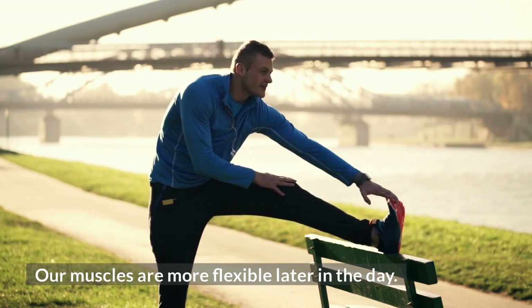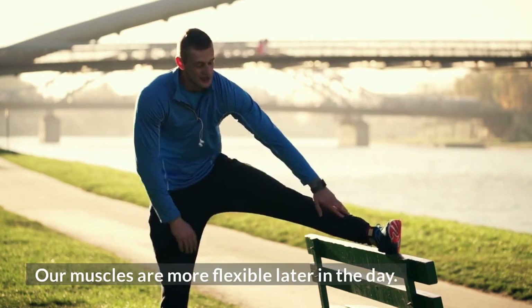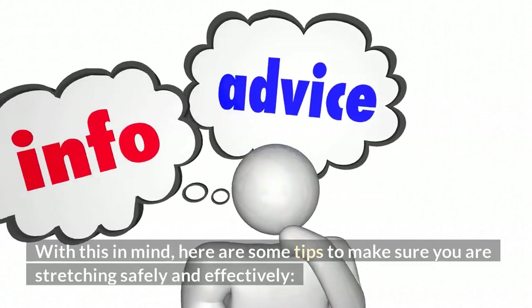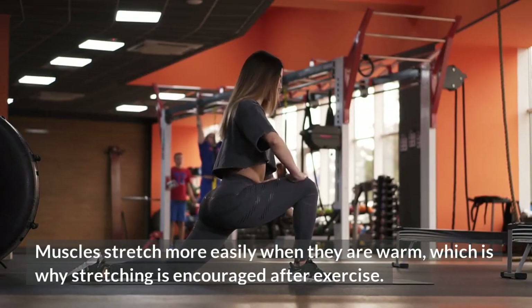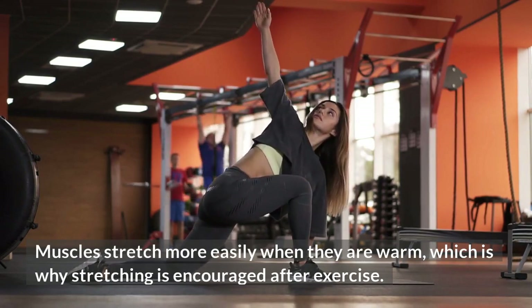We're often stiffer in the morning and our muscles become more flexible later in the day, so this is a good time to stretch. Muscles stretch more easily when they're already warm, which is why stretching for flexibility is encouraged after exercise.